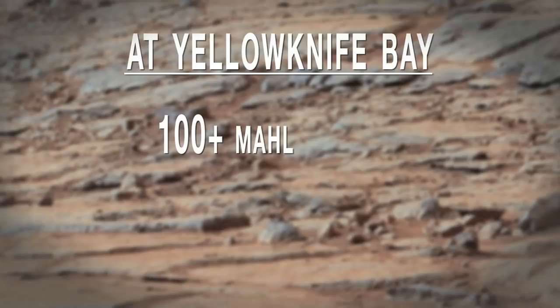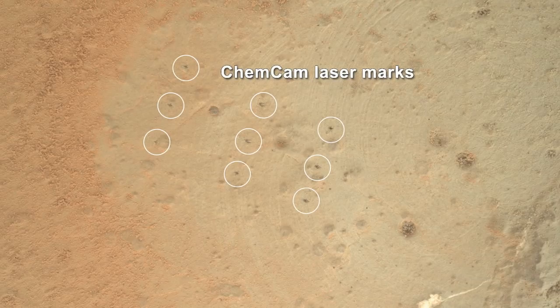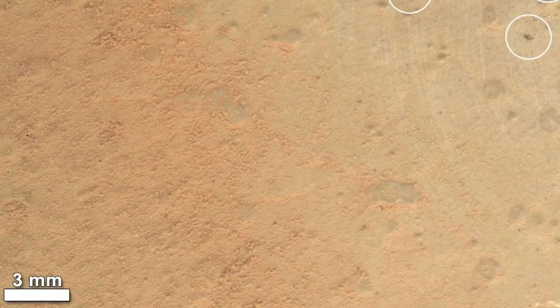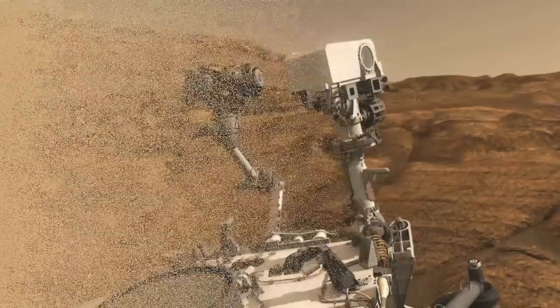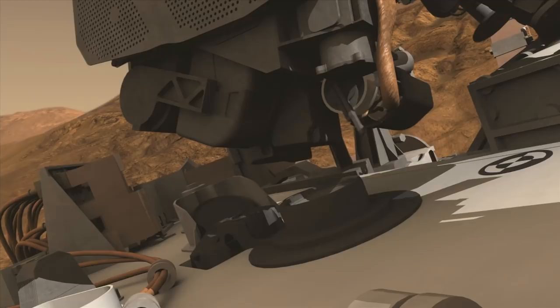Since we've been at Yellowknife Bay, Curiosity has done more than 100 MOLLE images and more than 12,000 laser shots. You can see the telltale laser grid pattern from the ChemCam in this image. Additionally, you can see a fine-grained structure of this rock indicating either a mudstone or a siltstone. The next steps for the team are to finish processing the sample with Chimera and then put small portions into the SAM and KEMEN instruments for analysis of chemistry and mineralogy. This has been your Curiosity rover report — check back soon for more updates.